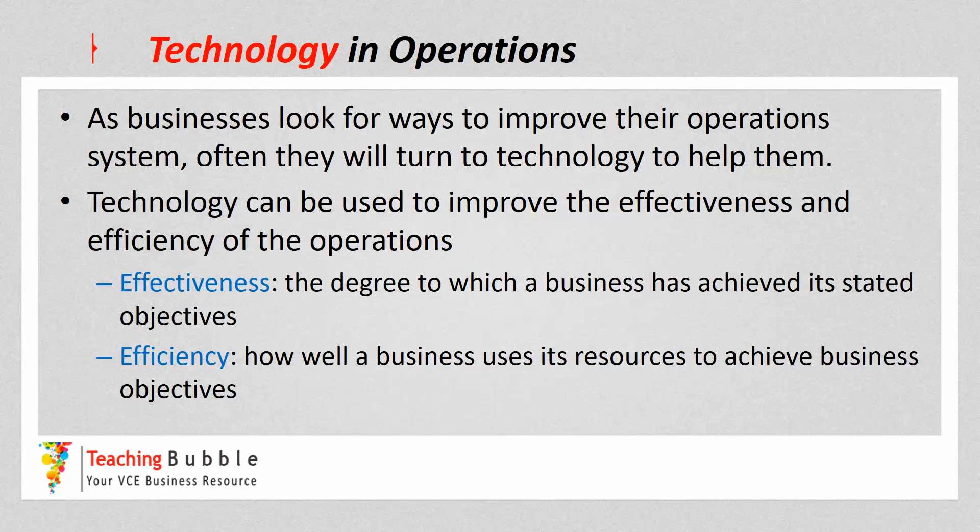Technology can be used to improve the effectiveness and the efficiency of the operations. The next few dot points in the study design talk about strategies to improve effectiveness and efficiency, and in this dot point we're looking at technology as a strategy. Effectiveness is the degree to which a business has achieved its stated objectives, and efficiency is how well a business uses its resources to achieve its objectives — the more efficient they are, the less resources they're using.